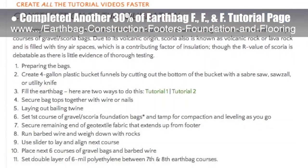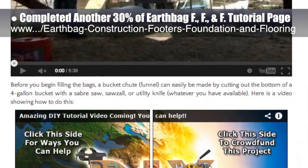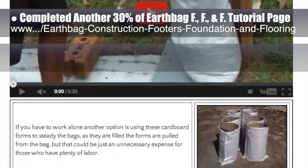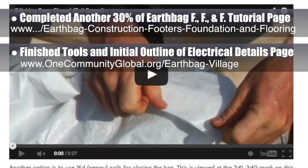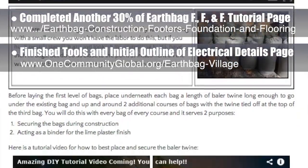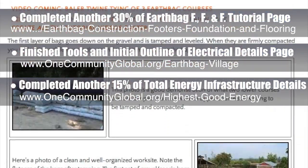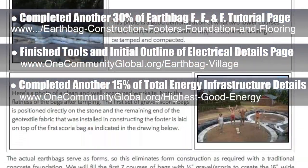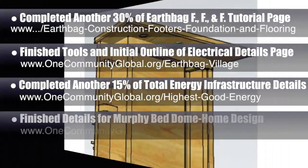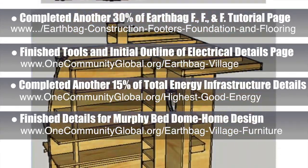This is all part of our developing crowdfunding campaign, and the world image you see repeating is where we'll be adding extensive tutorial videos as part of that campaign. Behind the scenes, we've also finished the tools and initial outline of the electrical details page, which is now 10% done. We also completed another 15% of the total energy infrastructure rollout details for off-grid community creation of 50 to 400-plus people, bringing us to 75% complete there.